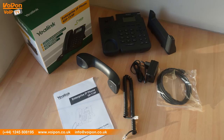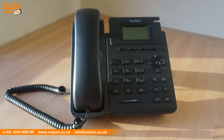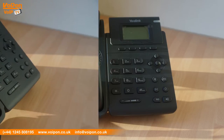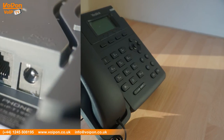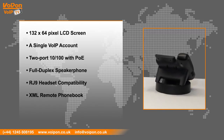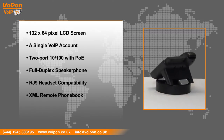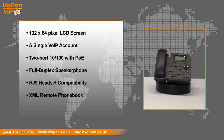The Yeelink T19P comes with a number of excellent entry level features that make the phone ideal for both home and business use: a 132 by 64 pixel graphical LCD screen, a single VoIP account, a two port 10/100 Ethernet switch with integrated PoE, a full duplex speakerphone, RJ9 headset compatibility, and an XML remote phone book.